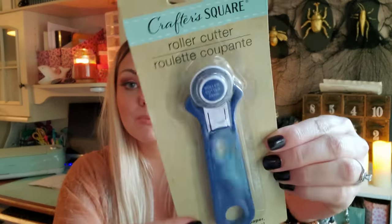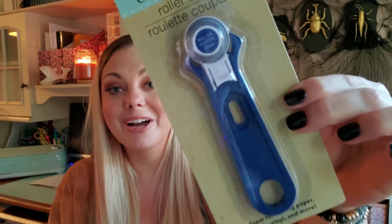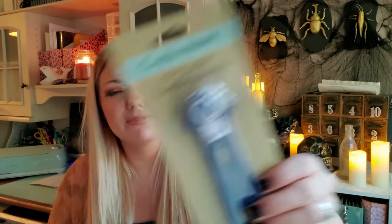Let's move into some Crafter's Square items. I found this roller cutter, which I was really excited to find because I've been needing one so bad. This is great for cutting paper, fabric, vinyl, and more. Sometimes it's just easier to use something like this. I used to have one and it worked so well — I don't remember what happened to it, maybe I lost it when we moved. It's just so easy to cut off a scrap piece of vinyl or something when working with large materials.